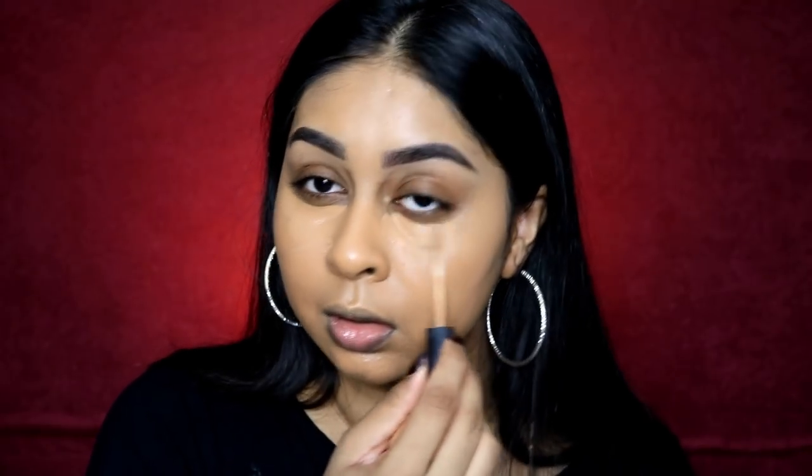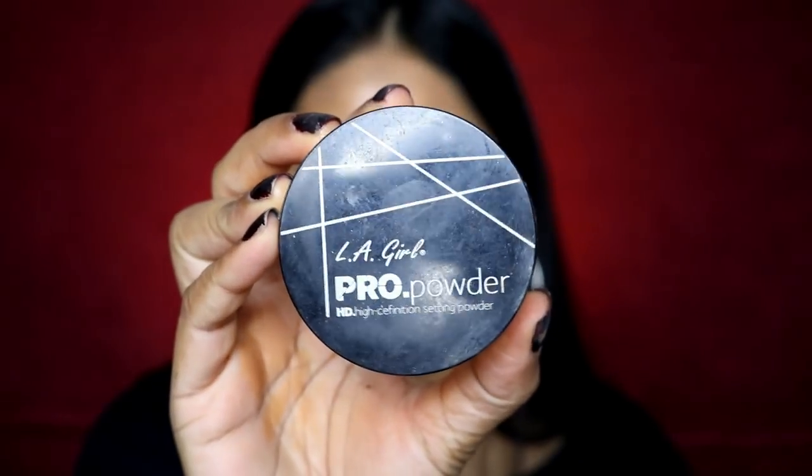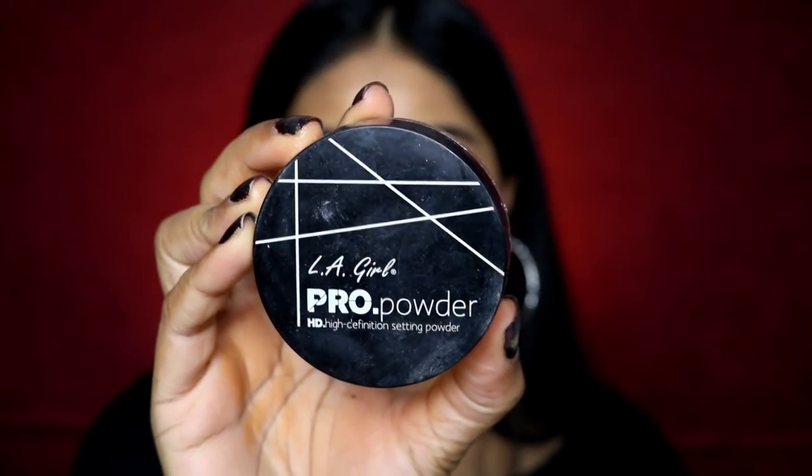For concealer today I'm using the Wet n Wild Photo Focus Concealer — this is so good, it's like a dupe for Tarte Shape Tape. It's not as full coverage but it's very close. I use the shade Medium Deep Tan. I get mine from Amazon because you can't get Wet n Wild in the UK yet. The LA Girl Pro HD Concealers are a good alternative if you can't get your hands on this one.